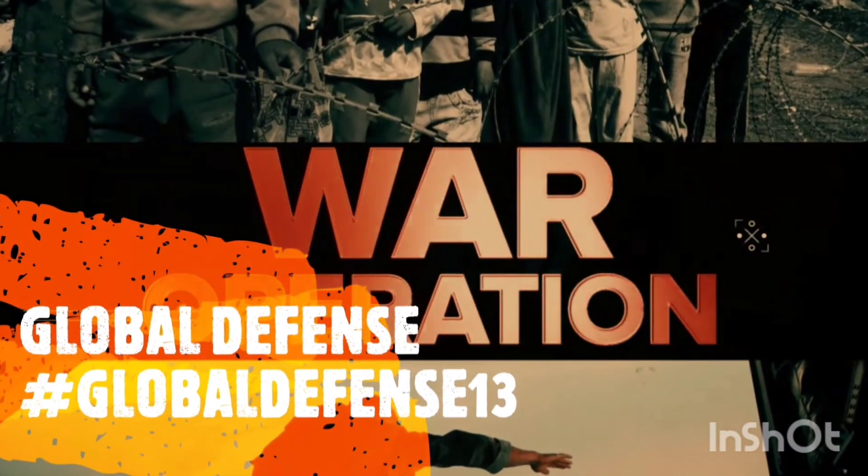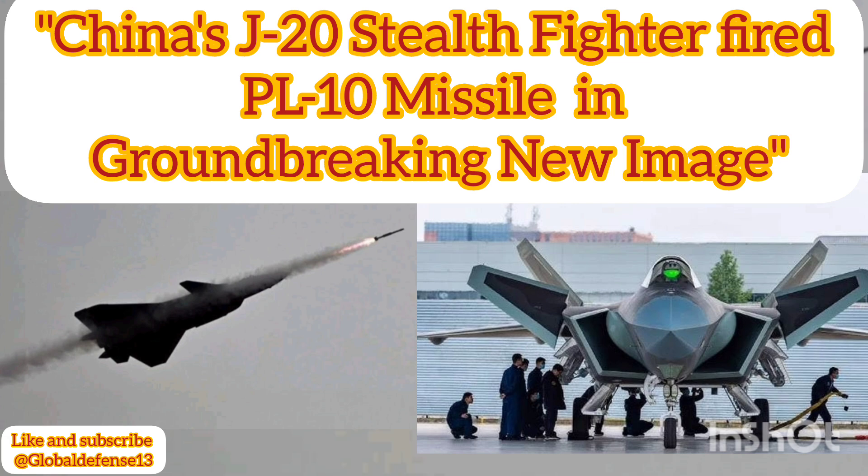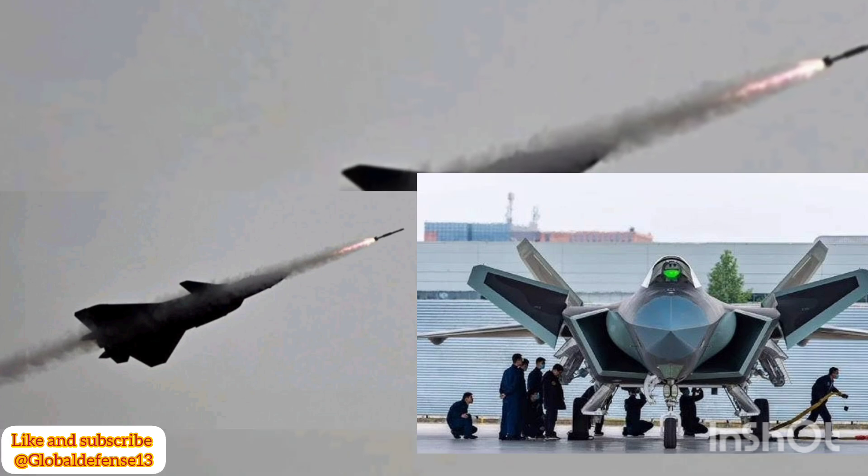Welcome to Global Defense News and Analysis. China's military aviation sector has taken a significant leap forward, as evidenced by the release of the first clear image of a J-20 stealth fighter launching a PL-10 air-to-air missile.